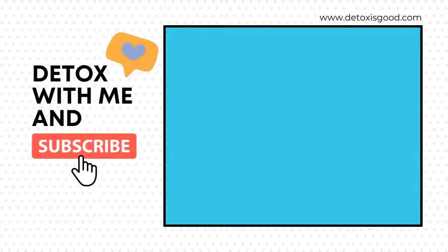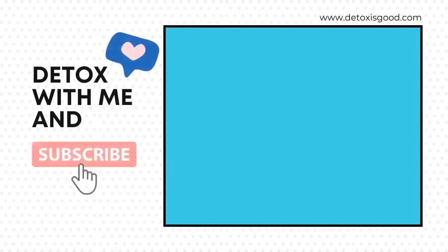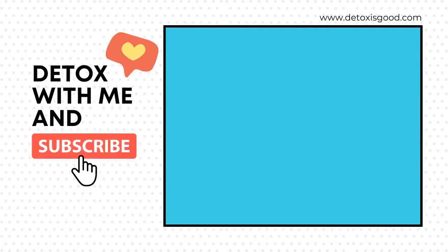Thumbs up if you like this video. You can also check my blog detoxisgood.com for more related topics. Don't forget to like this video and subscribe to this channel if you would like to get notified when a new video is up. See you next time.